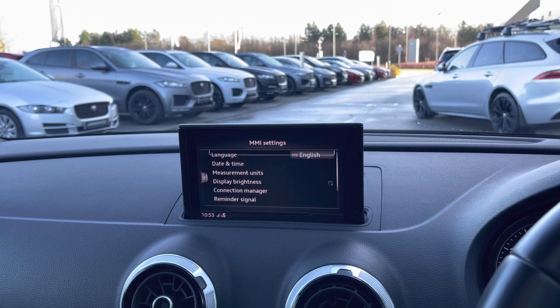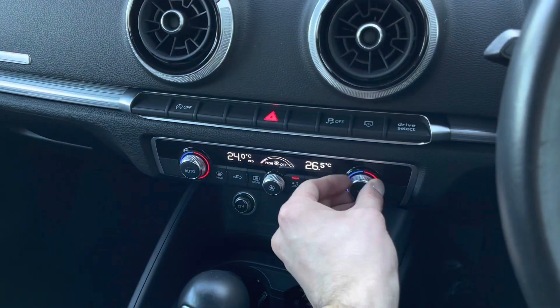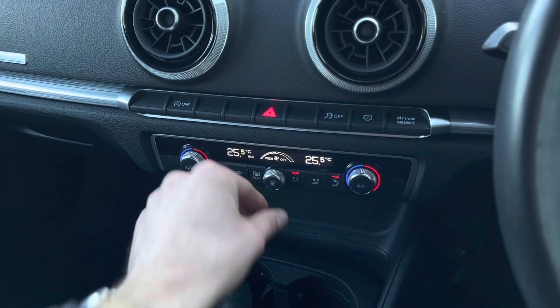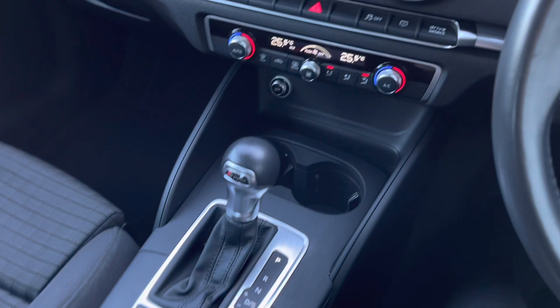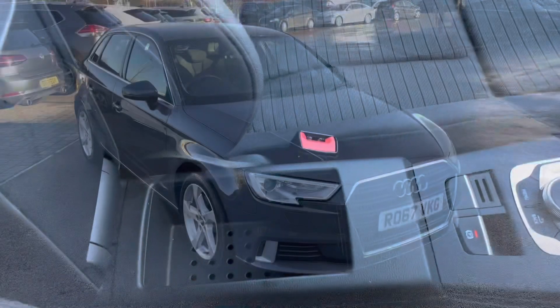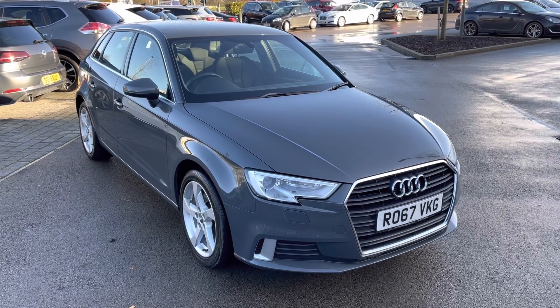Additional settings can also be accessed in order to tailor the experience. Lower down provides access to the fantastic dual-zone electronic climate control, which is perfect for selecting individual temperatures. Dual cup holder storage follows, along with additional armrest storage.